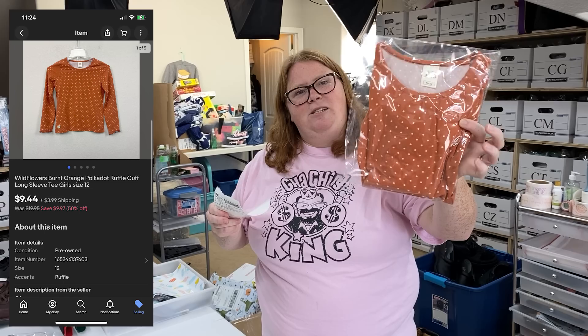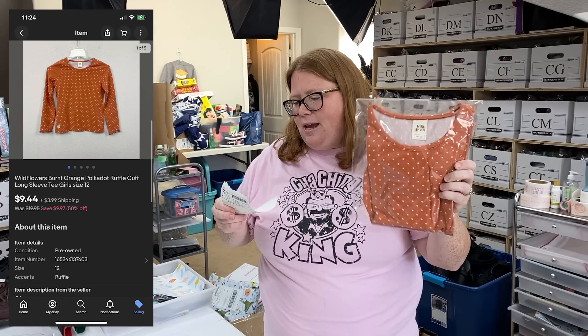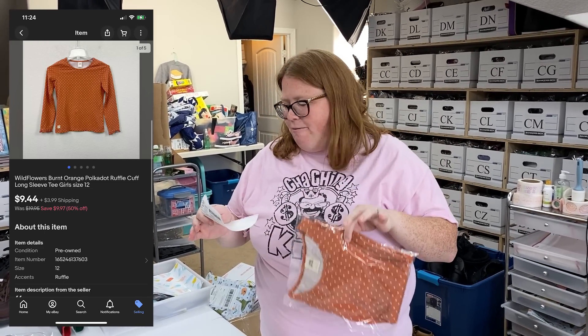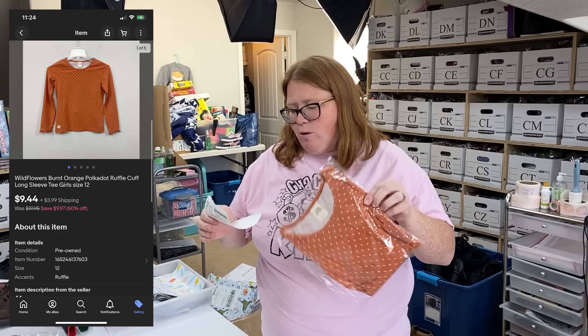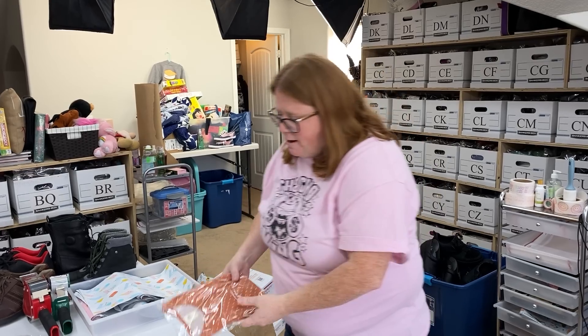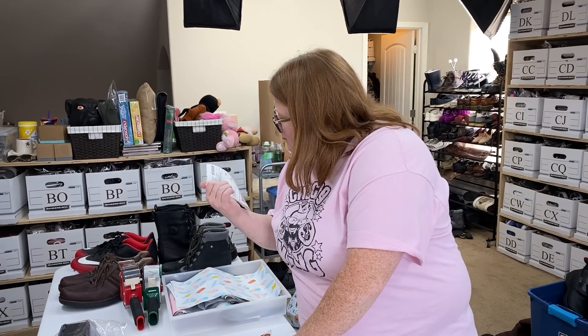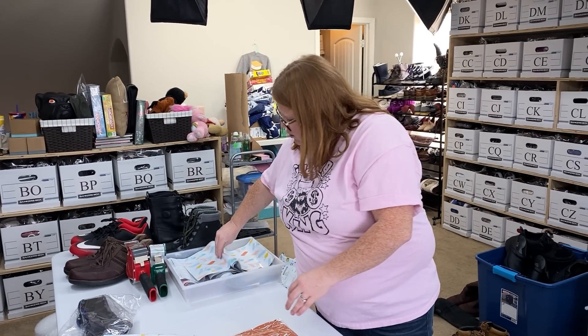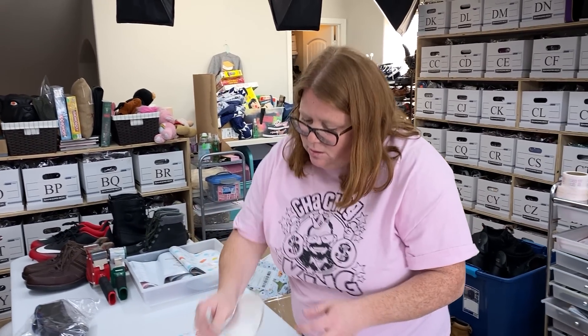This is a Wildflowers t-shirt that came from when me and Destiny did a swap box. I've already covered my cost of goods on those boxes, so this is $0 cost of goods — sold for $9.44 plus shipping, all profit after the eBay fee. Thanks again for doing that with me, Destiny.